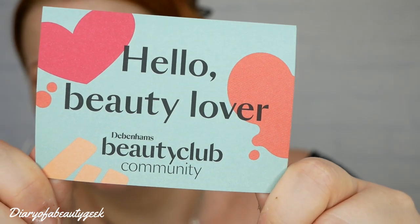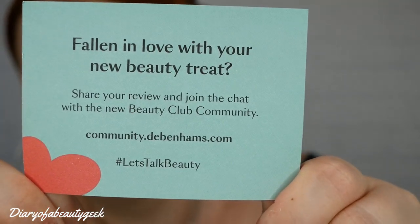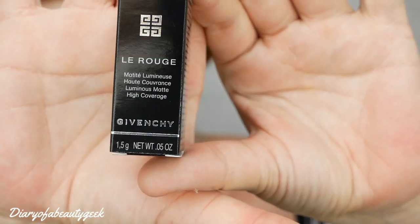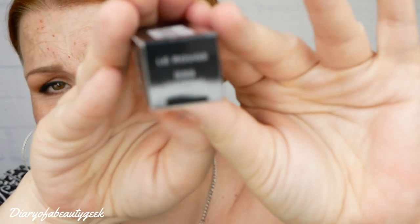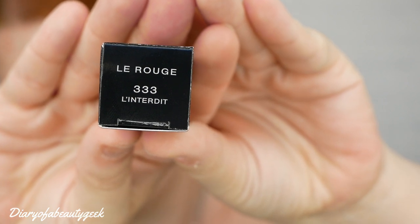So let's show you what we got in this month's one. You've got a little card that tells you about the Debenhams Beauty Club and it's got the website on the back there as well. We've got a Givenchy — it's a lipstick. It's the Le Rouge Luminous Matte High Coverage. That's the outer packaging, and the shade — I believe it says 'lintered' — I'm not entirely sure, but that's what it says.